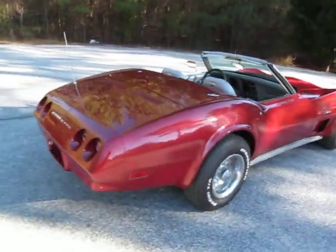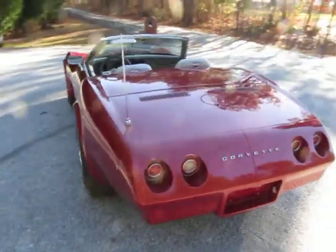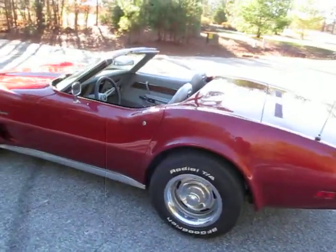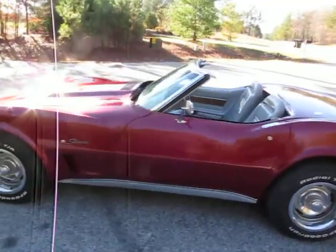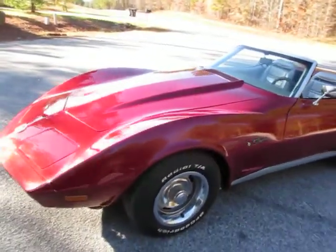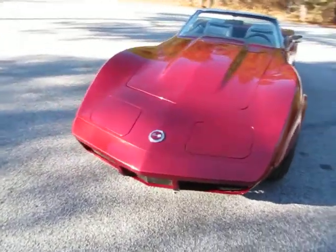The car is freshly painted — done about four months ago and they did a beautiful job. This is not the $1,200 quickie paint job; this is about a $4,500 paint job and they did a really fantastic job. It's beautiful — all the nooks and crannies are painted like they're supposed to be.